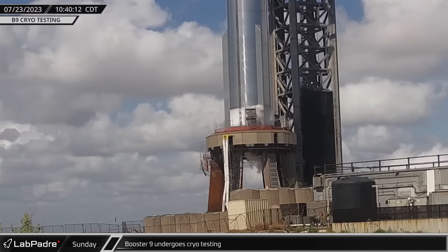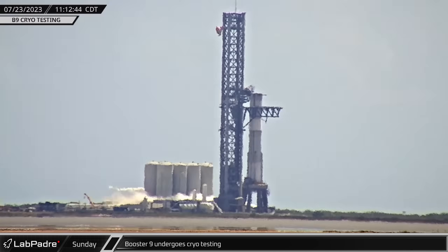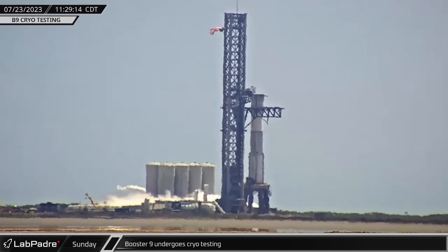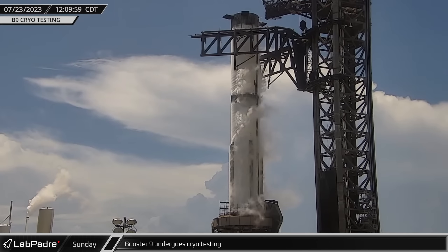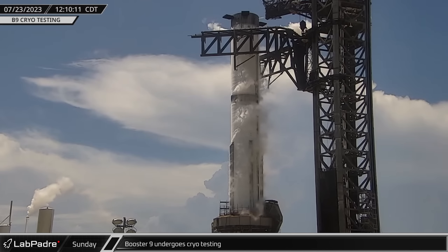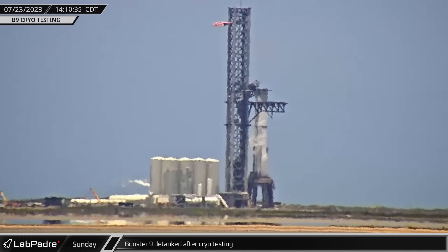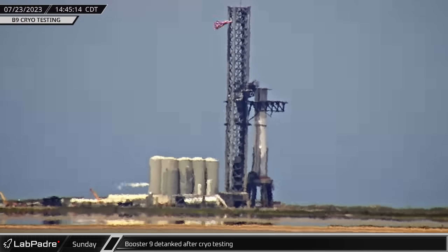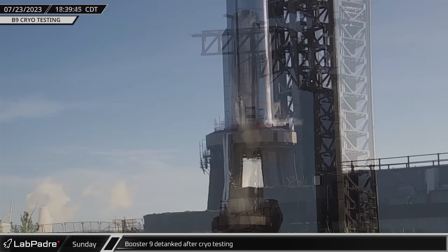During a surprise weekend closure on Sunday, cryogenics ran through the pipes leading to the orbital launch mount and into Booster 9, filling its tanks with liquid oxygen and liquid nitrogen. It was the first test on the table since the inaugural launch of Starship over three months ago, paving the way towards another Starship liftoff from Starbase in the near future. After holding the cryogenics for over two hours, Booster 9 began de-tanking following what appeared to be a flawless cryogenic test.